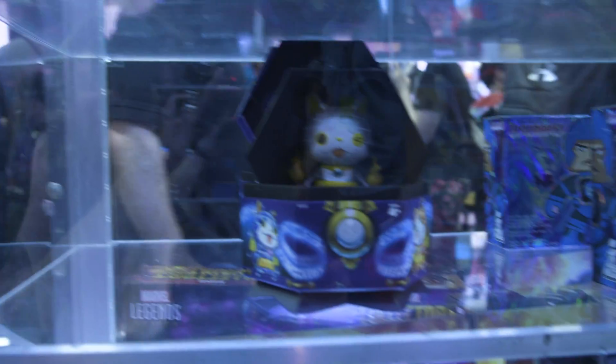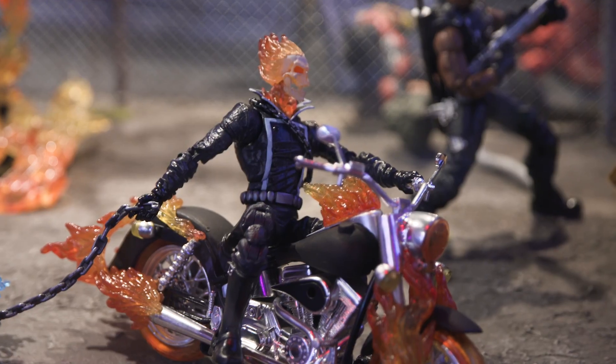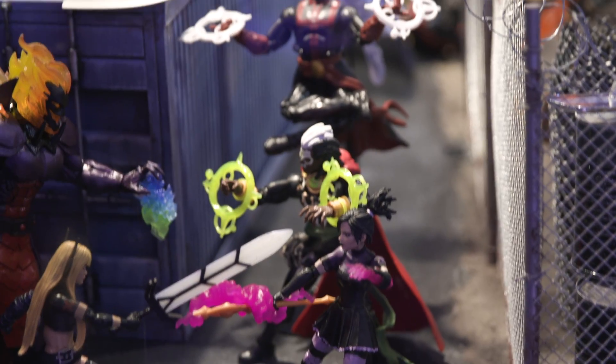There are few things that define Comic-Con as much as Hasbro, and we're joined by Dwight and Ryan. We're going to talk about this absolutely badass Marvel Legends diorama. How do you kind of go through the idea of finding these great characters and then creating this drama — in this case right here?